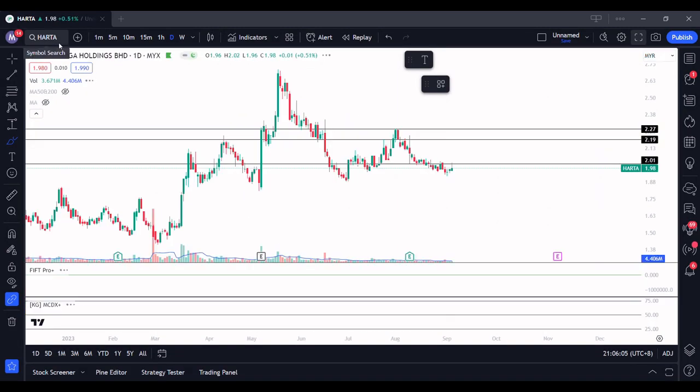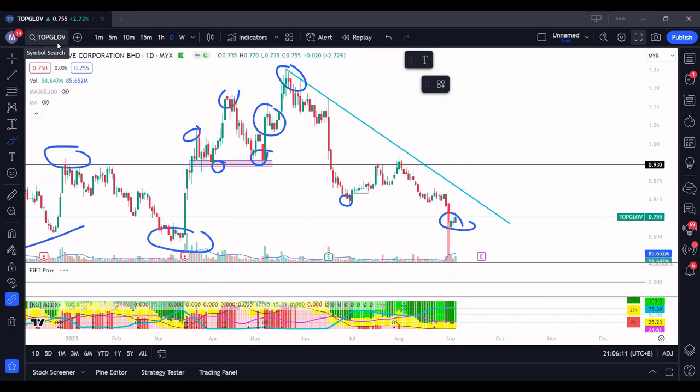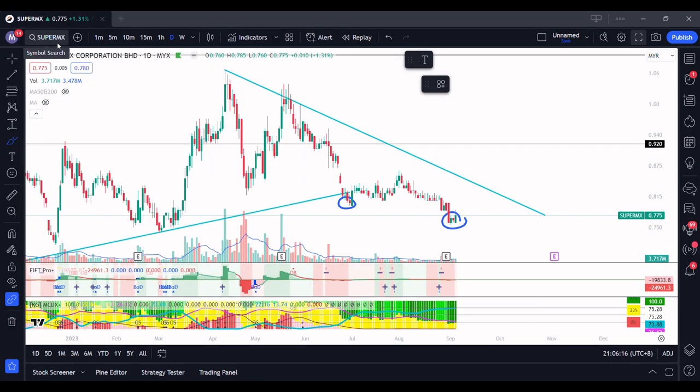If you look at Harta, it's a bit far. Top Glove is really far, and Supermax is also far. So comparing leaders versus laggards in this situation, I think the leader for the next glove rally would likely be Kossan — but this is just my own speculation. It's not a buy or sell call, it's not about fundamentals being better than the others. I know nothing of the fundamentals, but chart-wise, Kossan has a better trend compared to the other three.